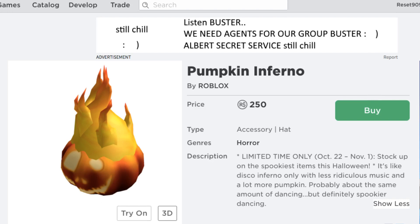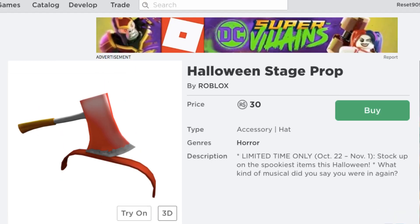So yeah, that's interesting. I'm actually going to buy the Halloween Stage Prop right now. I recommend you guys buy this one too. Purchase completed! That's basically all for this video in terms of these items.